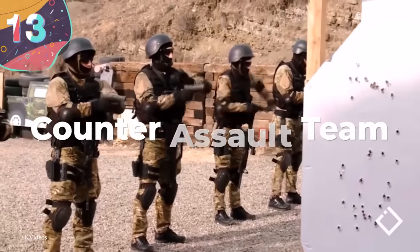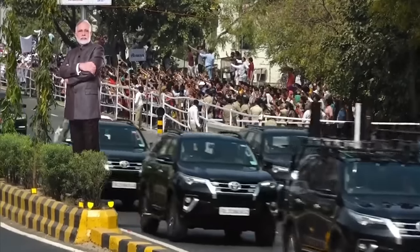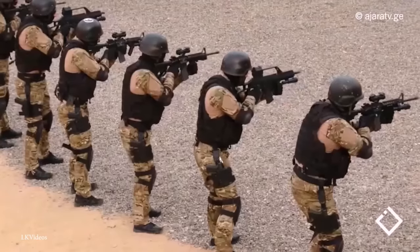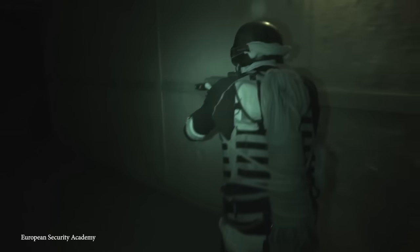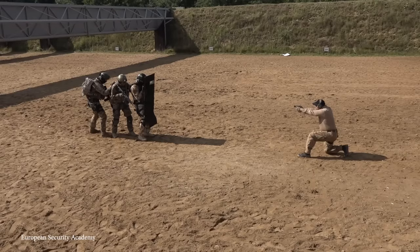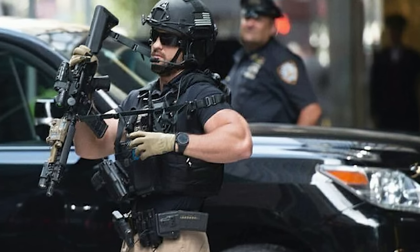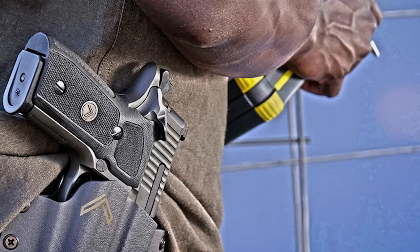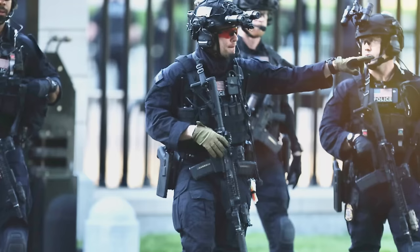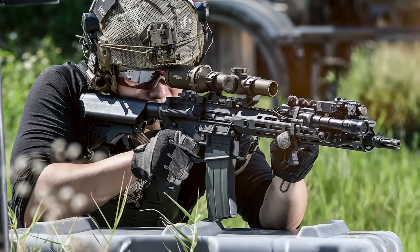Number 13: Counter-Assault Team. Most parts of the motorcade are designed to protect the president, but there's one element responsible for the opposite approach. The Counter-Assault Team is a highly specialized tactical division of the Secret Service that, instead of shielding the president and evacuating them, will actively track and engage with any aggressors. A member of the Counter-Assault Team is permanently assigned to the president's detail and is known by the codename Hawkeye. CAT members usually wear black battle dress uniforms and, as standard, are equipped with an SR-16 rifle, a Sig Sauer P229 pistol, and flashbang grenades. Depending on mission requirements, they may also be given heavier weaponry.